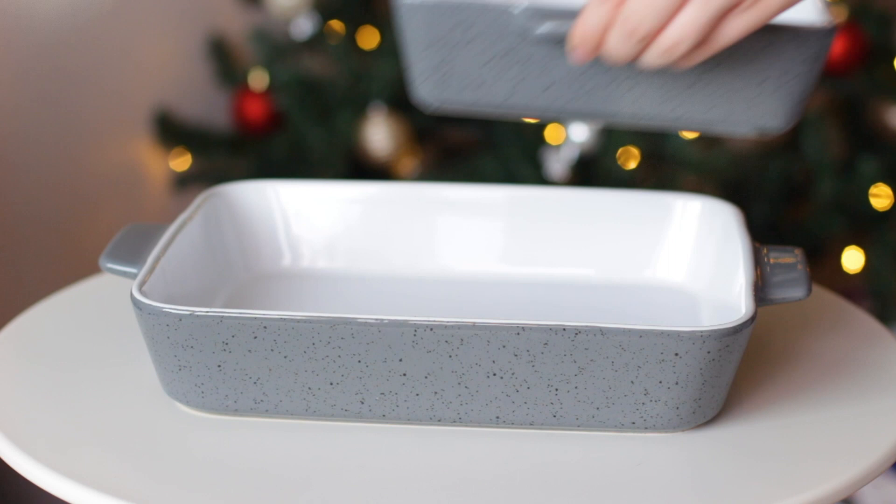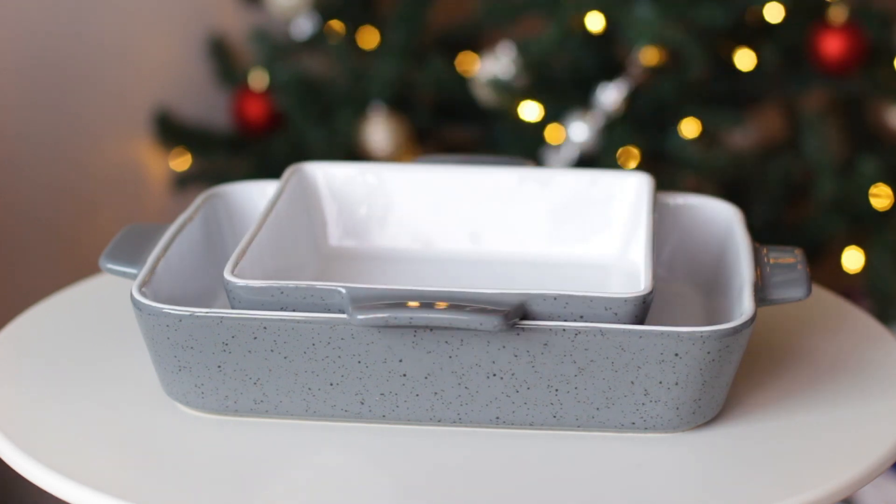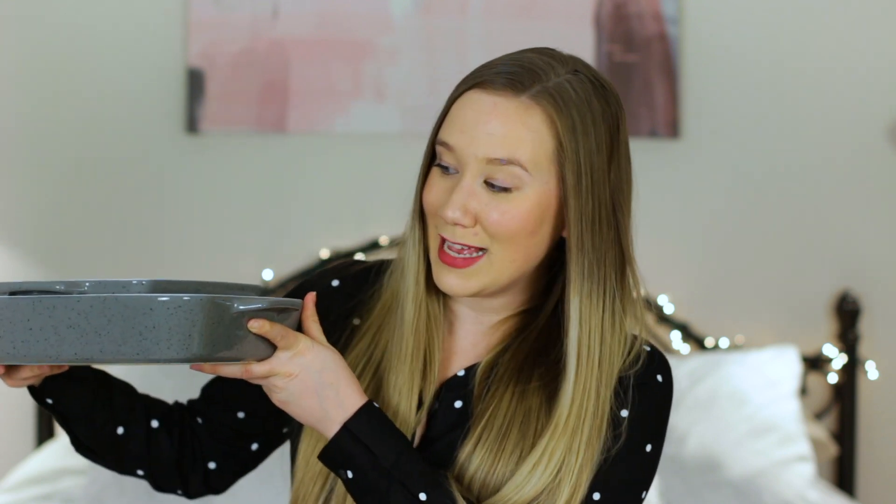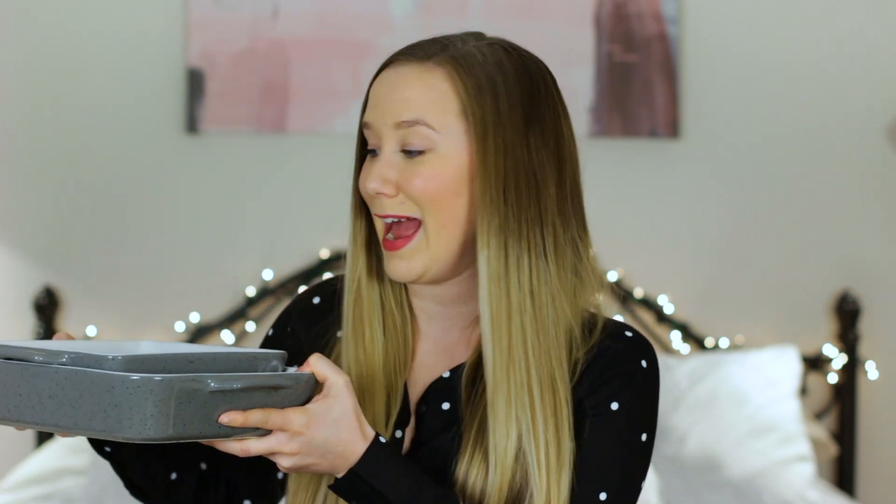These are the kind of Christmas gifts that you get when you become an adult — and that is two baking pans. But I'm actually really excited about these baking pans because I didn't have a good set and I make a lot of casseroles and stuff for dinner. They're gray and speckled and super cute. I can also use these for brownies and stuff like that, so I'm really excited to try out some new recipes with these. It comes with two — a really big one and a smaller one. I think they were from Winners or HomeSense.